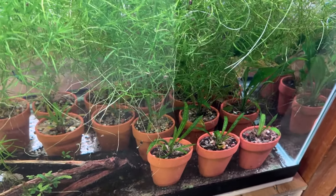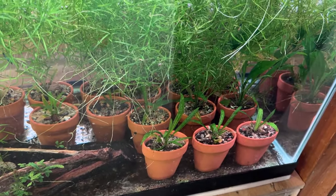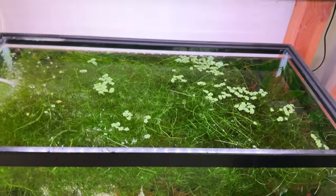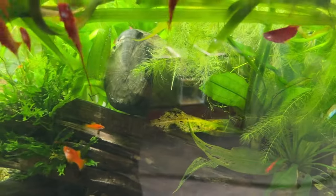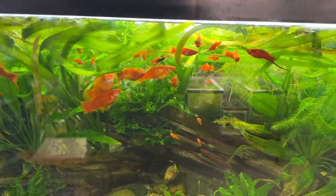I'll put that link somewhere — maybe up top, maybe in the description, or at the end. And more guppy grass, because I sell the heck out of it. And then this tank — no light at all. The lights are going off at six o'clock, so we've got about 45 minutes here.